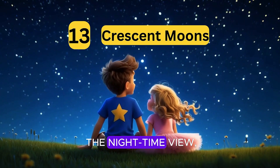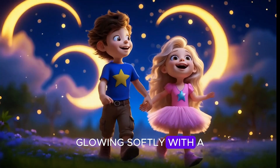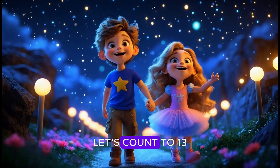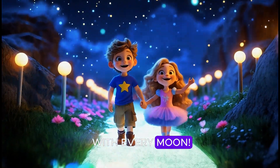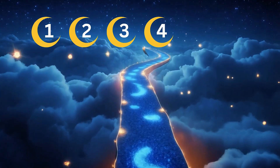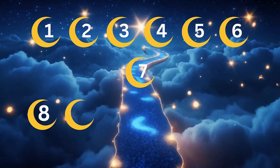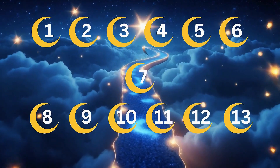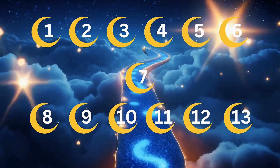Thirteen crescent moons in the nighttime view, flowing softly with a slimmer hue. Peek outside, what do you see? Let's count to thirteen with every moon. One, two, three, four, five, six, seven, eight, nine, ten, eleven, twelve, thirteen.